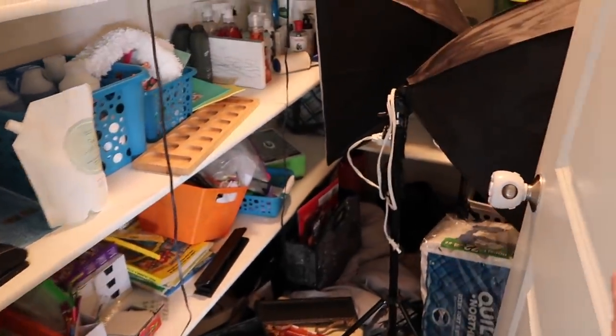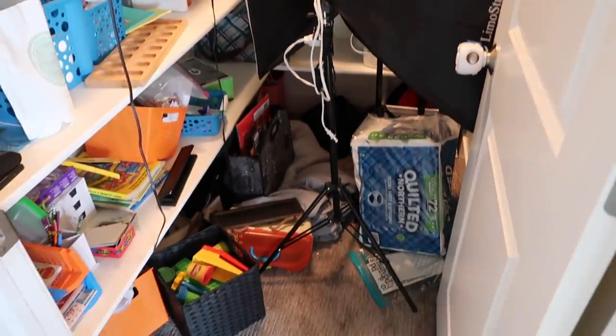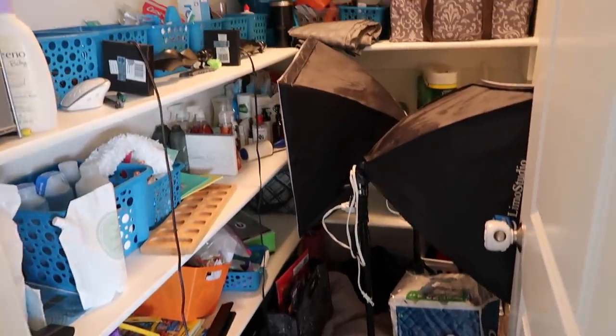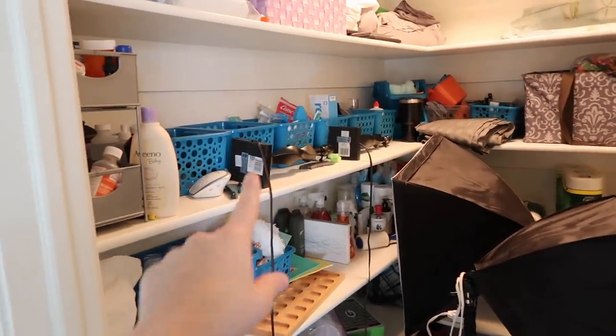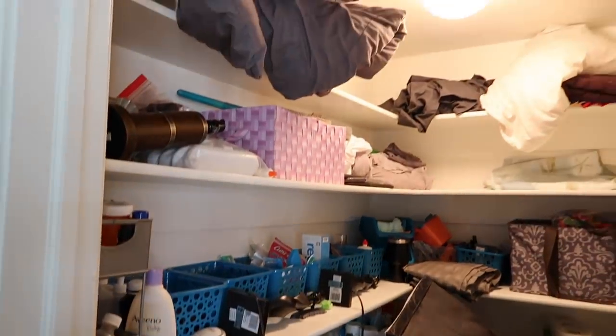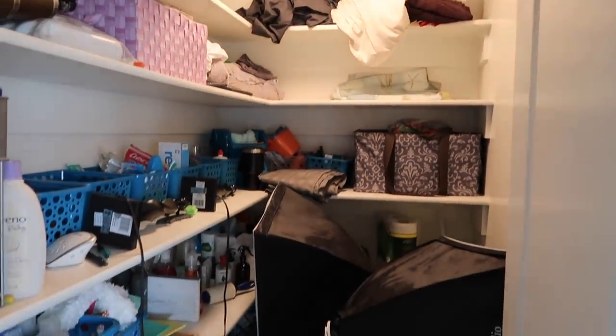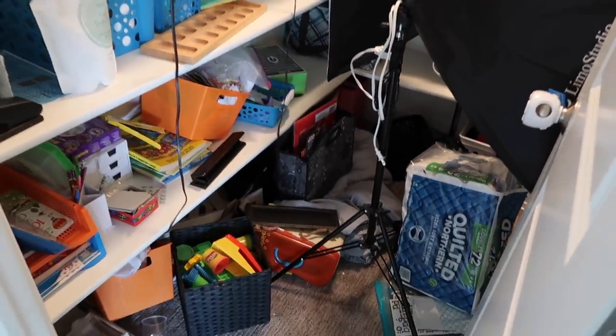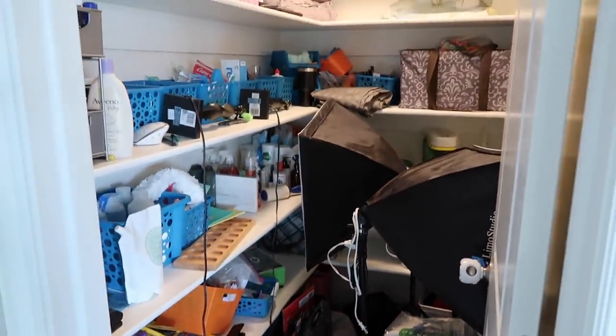I'm going to show you guys what I'm dealing with right now. I also have my lighting equipment in here. I cannot even open the door. This is how bad it's gotten — at one point you can see it was organized and it is just not working. So we are going to make this happen and make this be a wonderful space. Let's get to it.